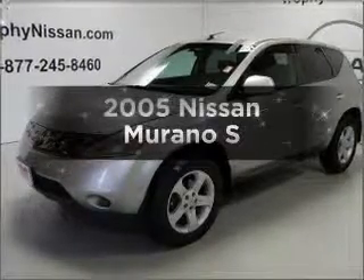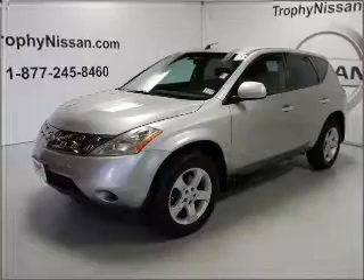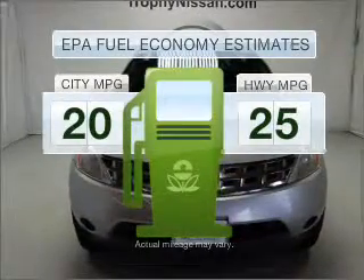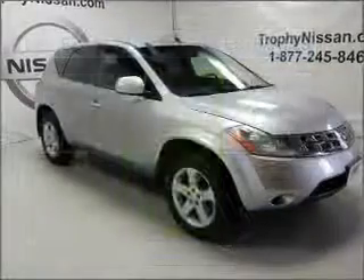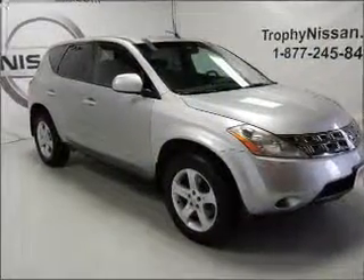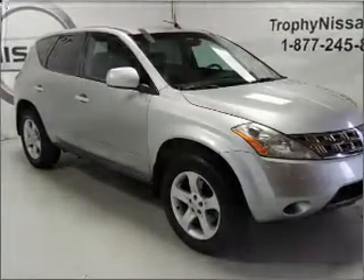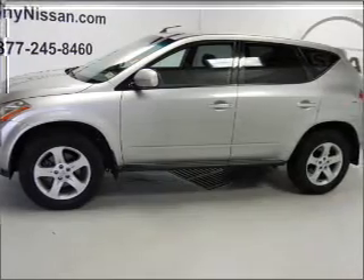Get noticed in this 2005 Nissan Murano. If you're looking for a first-rate auto, this one could be yours today. Run all over town and back home again without worrying about filling up when driving this fuel-efficient ride. With a solid six-cylinder engine that responds smoothly to its automatic transmission, premium wheels give a more luxurious look. The anti-lock braking system will keep you safe on the road.